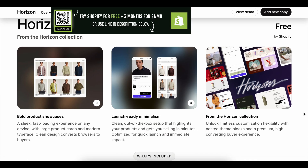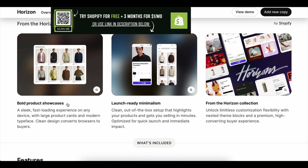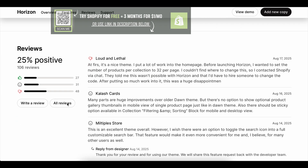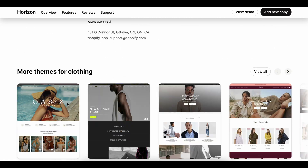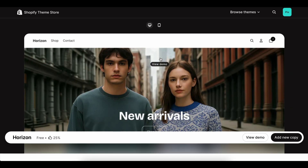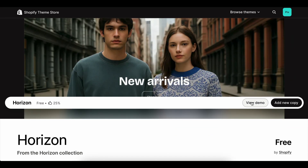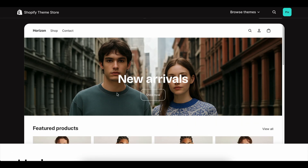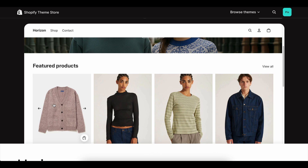Instead of stressing about launching my store in two weeks, I actually had the time to plan properly. With the 90-day Shopify free trial, I was able to set up my entire store at my own pace. I customized the design without rushing, wrote product descriptions that actually sounded professional, and experimented with apps to improve my store's functionality. More importantly, I had time to start marketing.